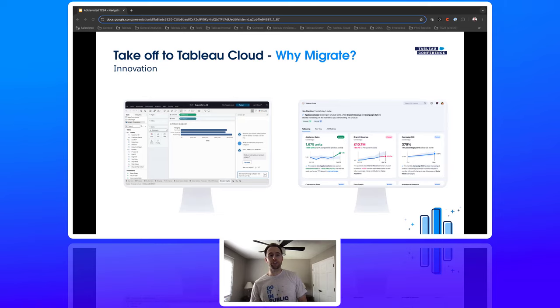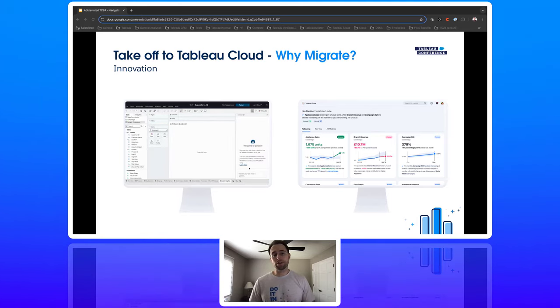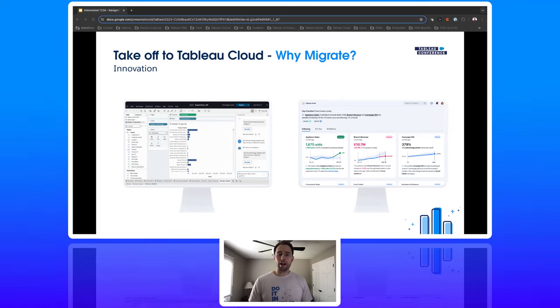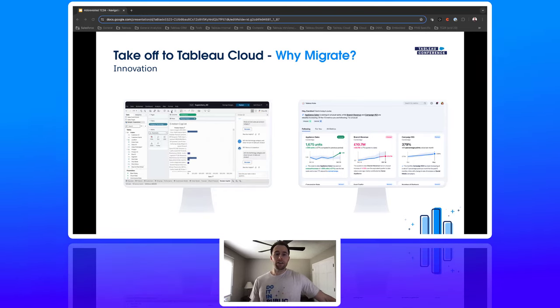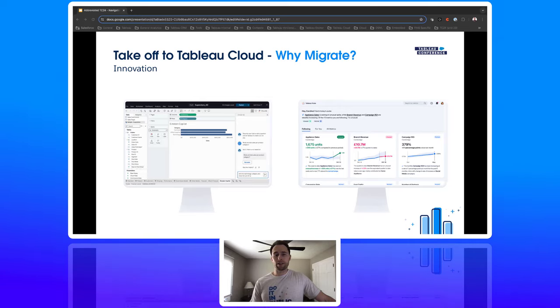With Tableau Cloud, you're always going to be running the latest version with the most up-to-date features and innovations. There's no need to wait in minus-one versions, or wait six months or a year to upgrade. You'll have access to Tableau Pulse and Einstein Co-Pilot for Tableau, as those are our cloud-first technologies. All the improvements we're going to make around language capabilities, LLMs, and AI are constantly being added to the Tableau Cloud product.